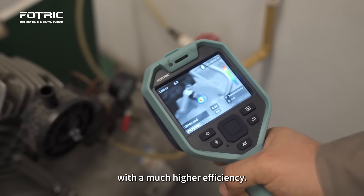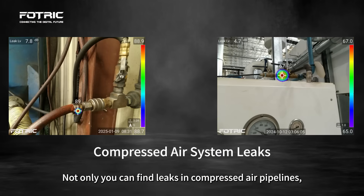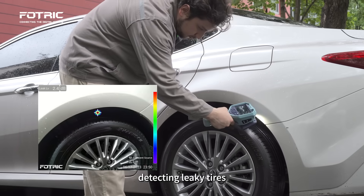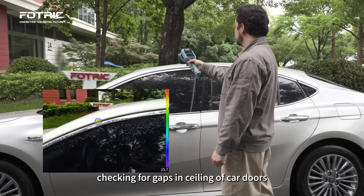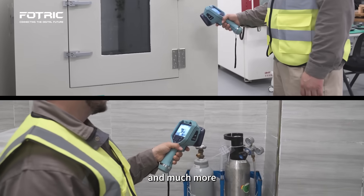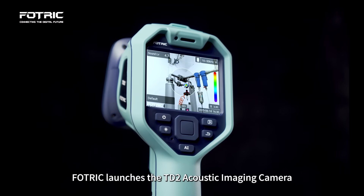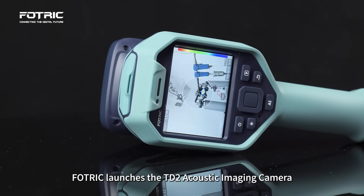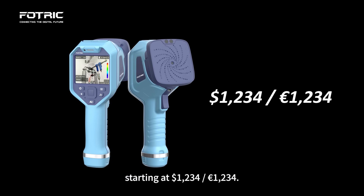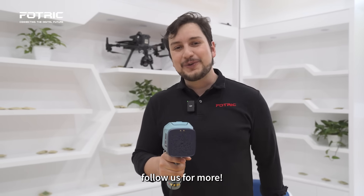Not only can you find leaks in compressed air pipelines, but it's also useful for finding leaks in vacuum systems, detecting leaky tires, checking for gaps in sealing of car doors or cold storage doors, and much more. A camera that can actually see sound — pretty cool, huh? Photrick launches the TD2 acoustic imaging camera starting at $1,234. If you want to learn more about this tech, follow us for more.